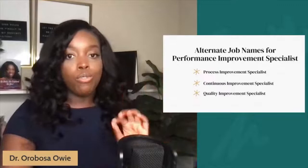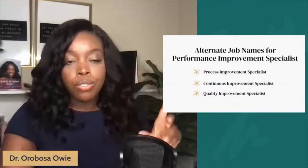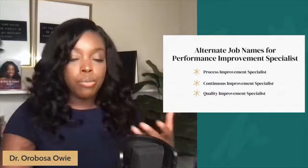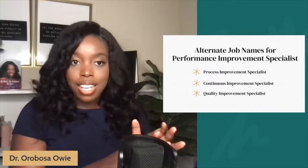Alternative job names for a performance improvement specialist — in the event you are looking for job opportunities in this sector of the business side of healthcare — include process improvement specialist, continuous improvement specialist, or even quality improvement specialist, which is essentially the same as performance improvement specialist. I'm always trying to show you the best ways to find jobs in a given space, and these terms also mean performance improvement, so you can quickly apply to these jobs and hopefully get hired.